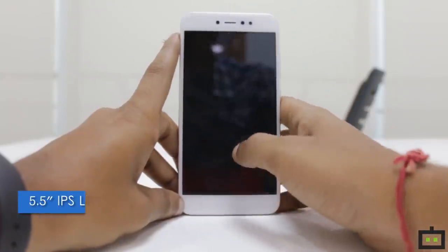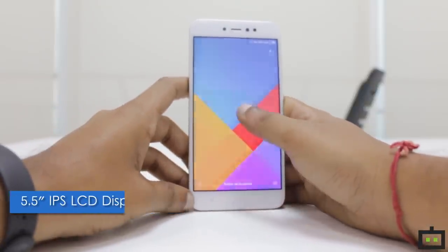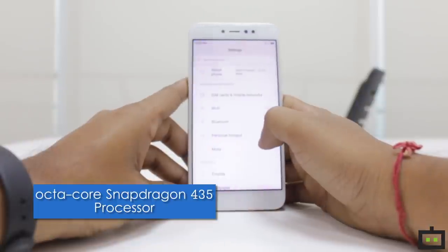The Redmi Y1 sports a 5.5-inch FHD IPS LCD display. It has a 16MP front camera and is powered by an octa-core Snapdragon 435 processor.